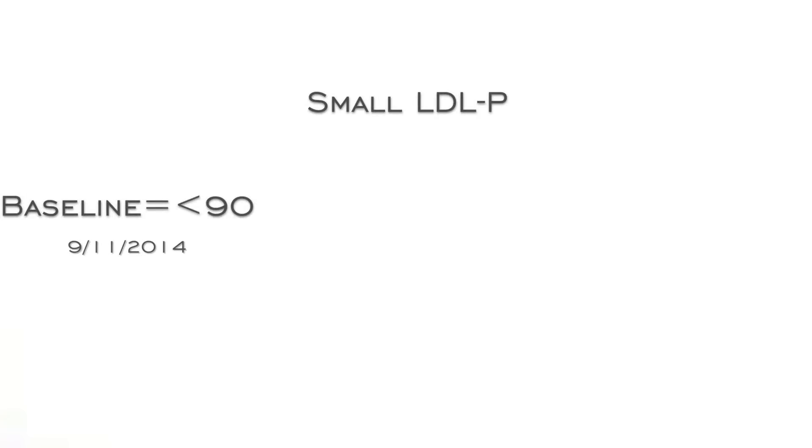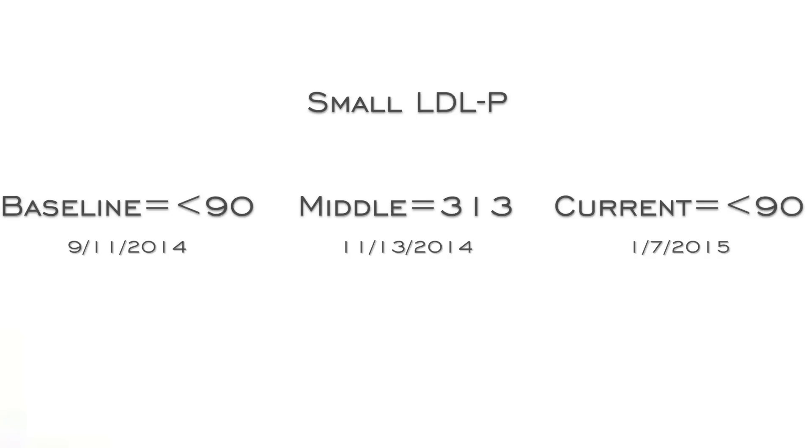Looking at the size of the particles — initially at baseline it was less than 90, which is remarkable. That's clean eating. Then during the unhealthy gluten-free phase, it jumped to 3313, which is a very big jump in the world of small particles and is statistically significant in the November blood draw. And then going back to cleaning it up, it's dropping back down to near where it was at baseline.